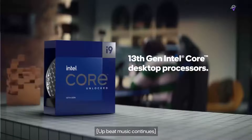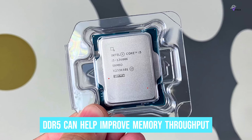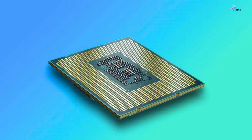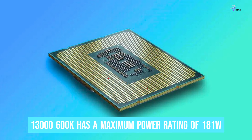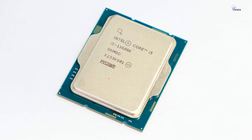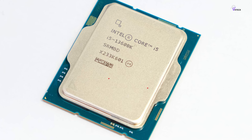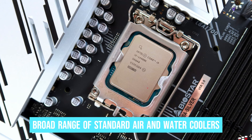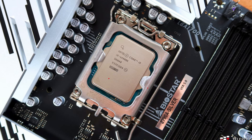Moreover, it supports both DDR4 and DDR5 memory. While DDR4 is more cost-effective and provides similar performance, choosing DDR5 can help improve memory throughput, which may be useful for gamers or professionals who require greater memory capabilities. The 13600K has a maximum power rating of 181 watts. However, it uses much less power than its previous generation counterpart while delivering significantly better gaming performance. This reduced power consumption allows the chip to work well with a broad range of standard air and water coolers.